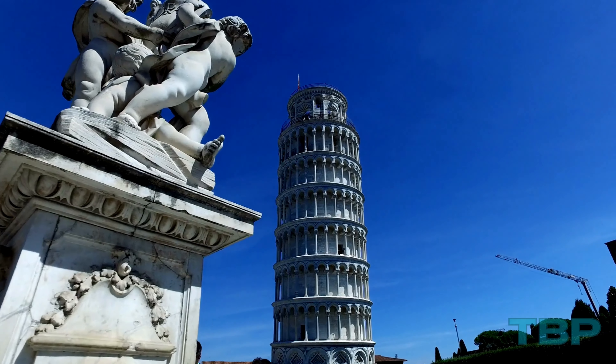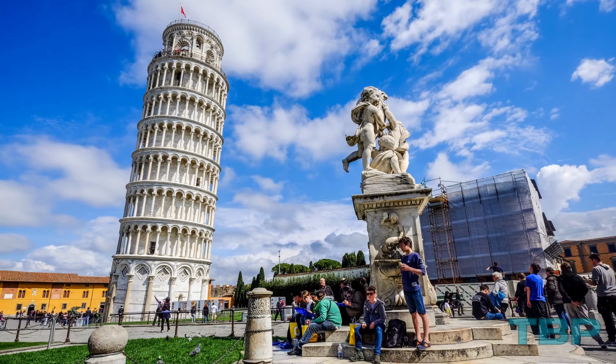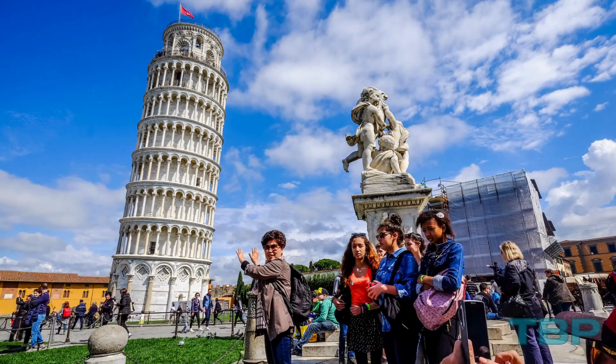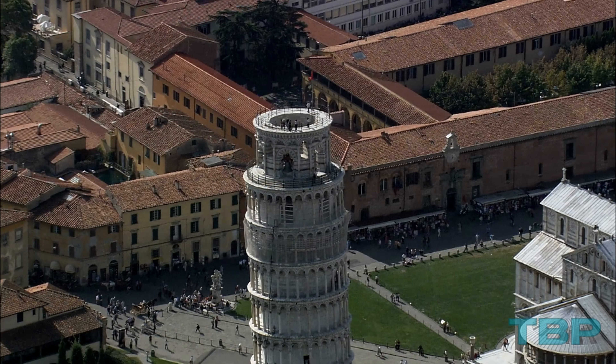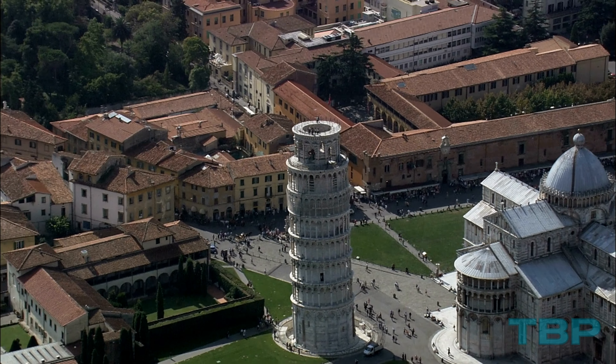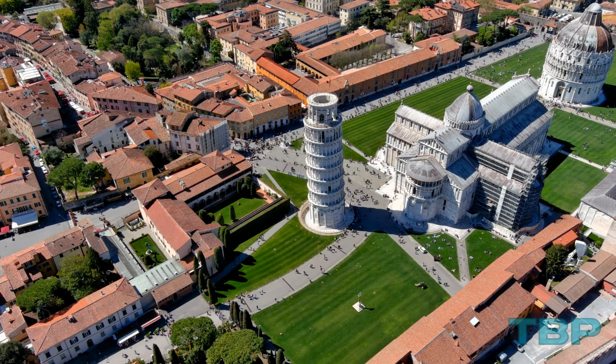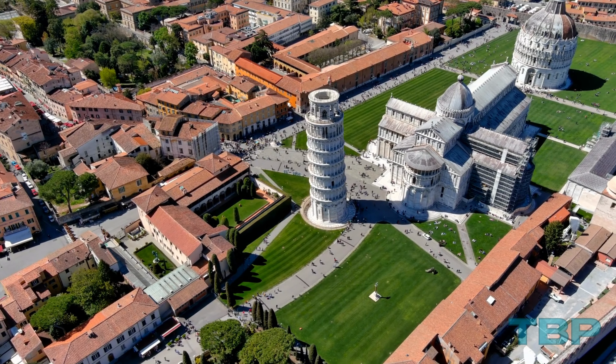It was built in the 12th century and took a staggering 199 years to complete. However, during its construction, it began to lean due to the soft ground on one side. Today, the tower stands at 55.86 meters high and attracts tourists from far and wide.